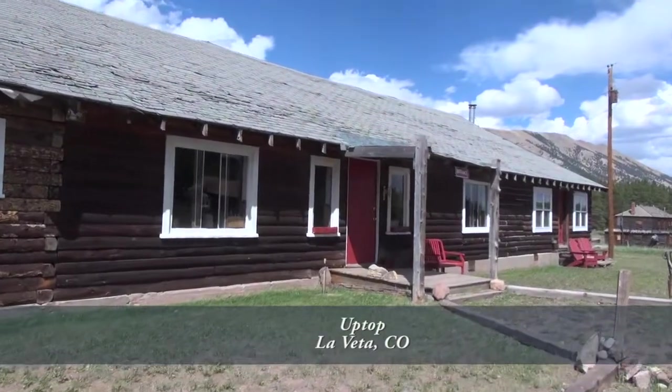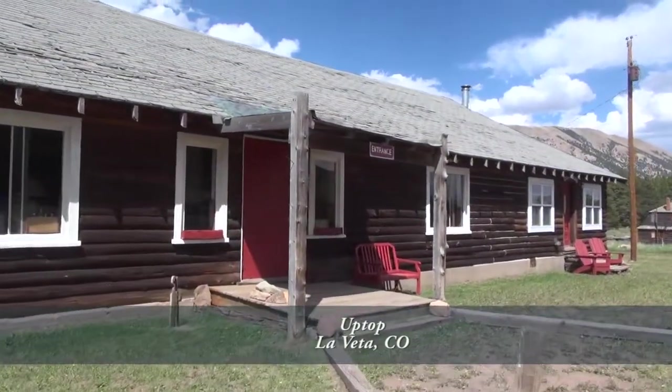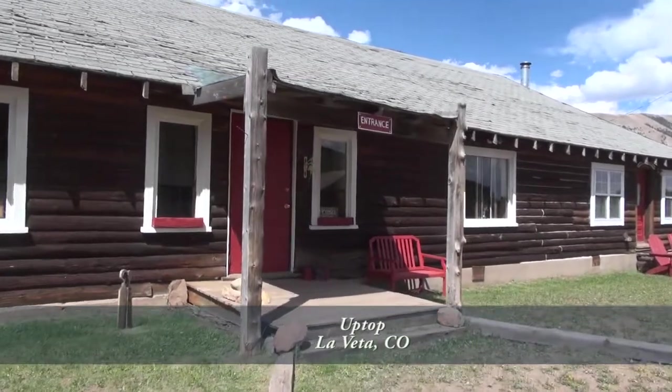For family or guests, Uptop also has a cozy, renovated tavern keeper's cabin with two bedrooms, living room, and kitchen.